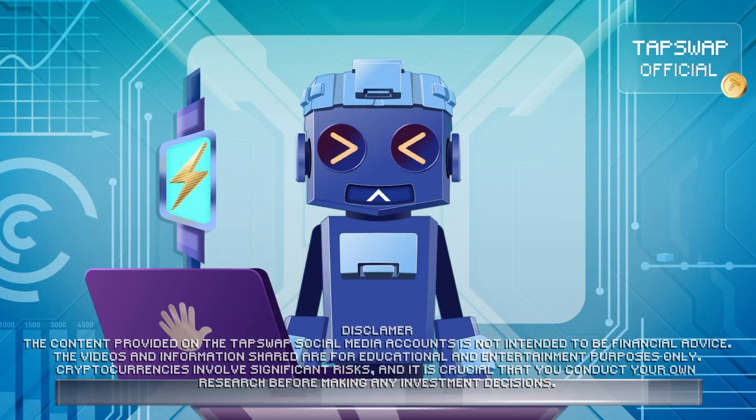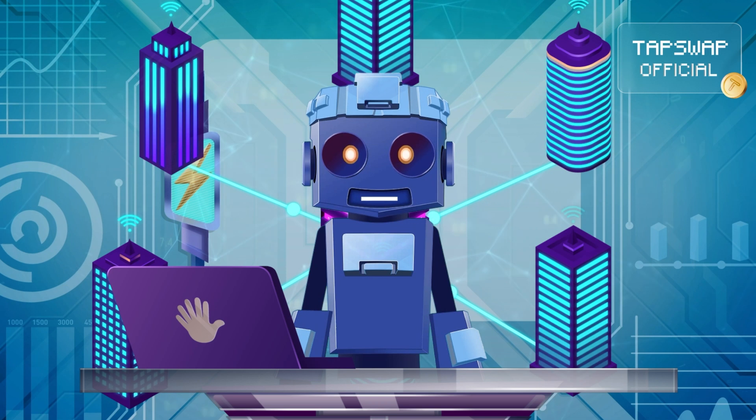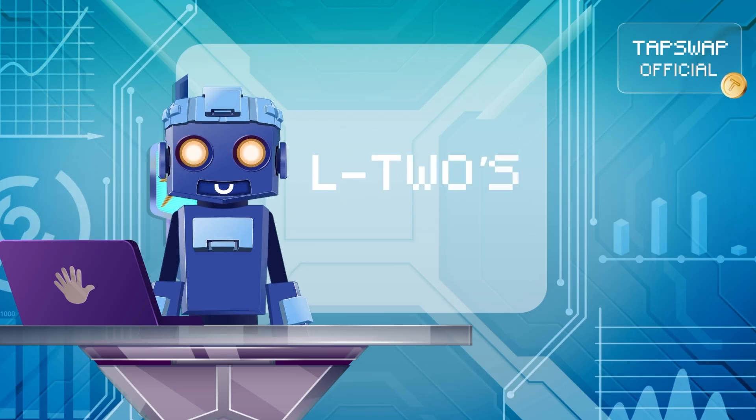Tappi activated. Hi my bite-sized friends! Today I'll transfer crucial data to you — all you need to know about L2s.